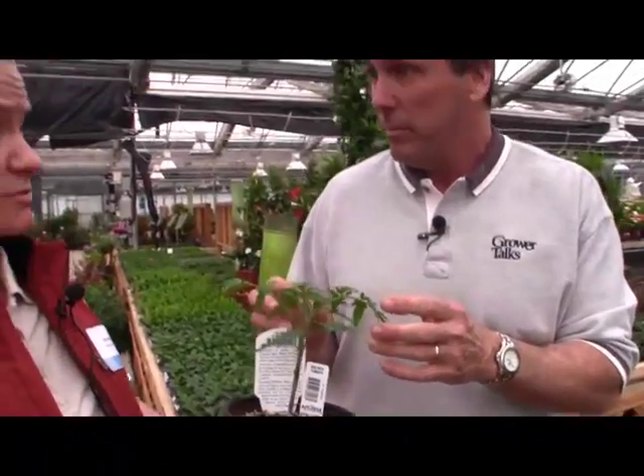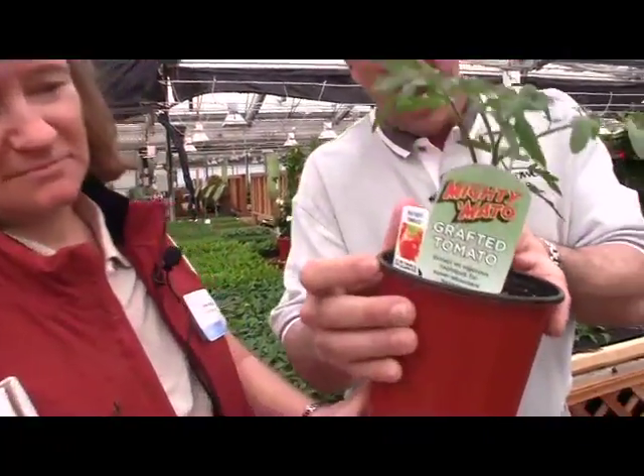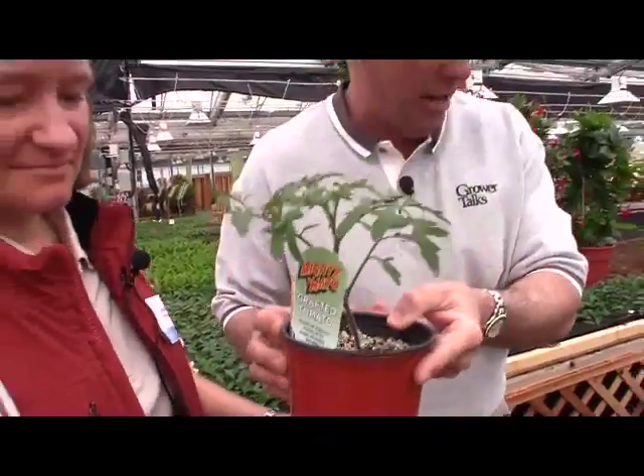Especially for heirlooms, you know how hard they are to grow. It gives you disease resistance and vigor, so it's kind of a great combination. And they've got this really cool tag that goes with it — pretty nifty, you saw that.